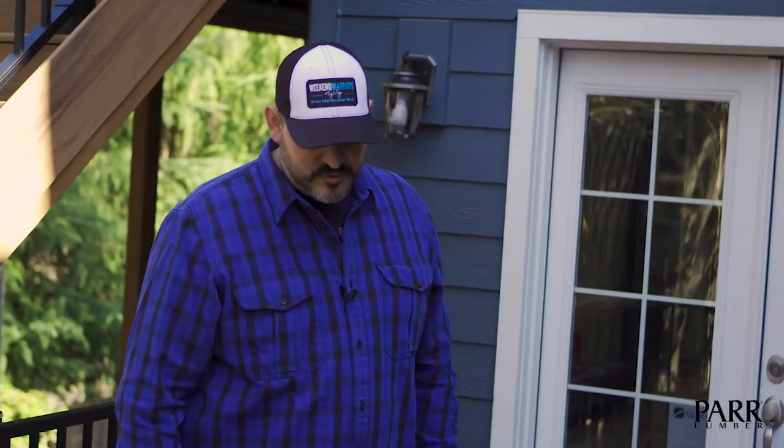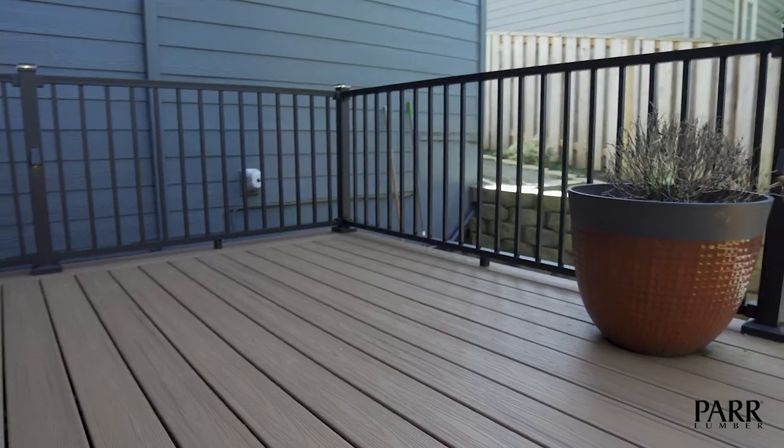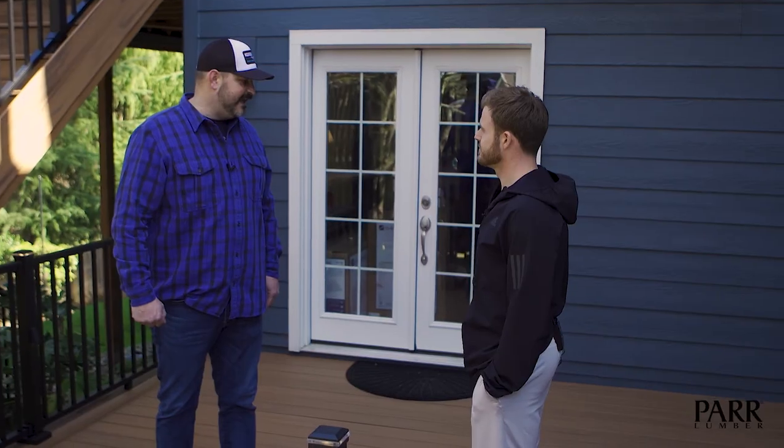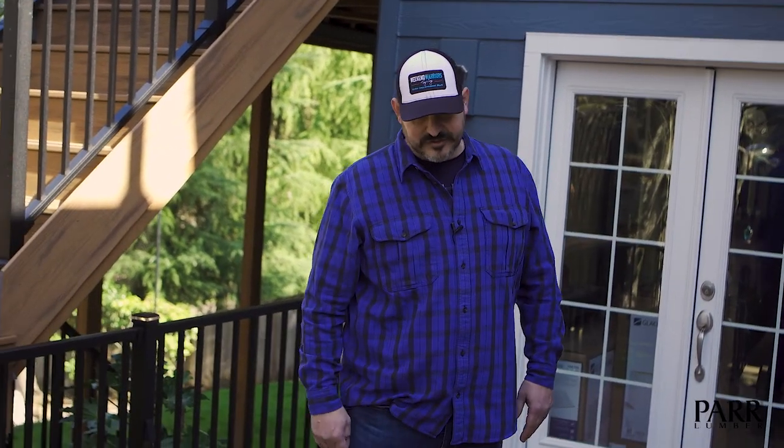This Trex decking product — the color you chose — is really gorgeous. The black handrail really complements the color of the decking, and the blind fastening system you chose — all of those things work together to make an absolutely gorgeous project.